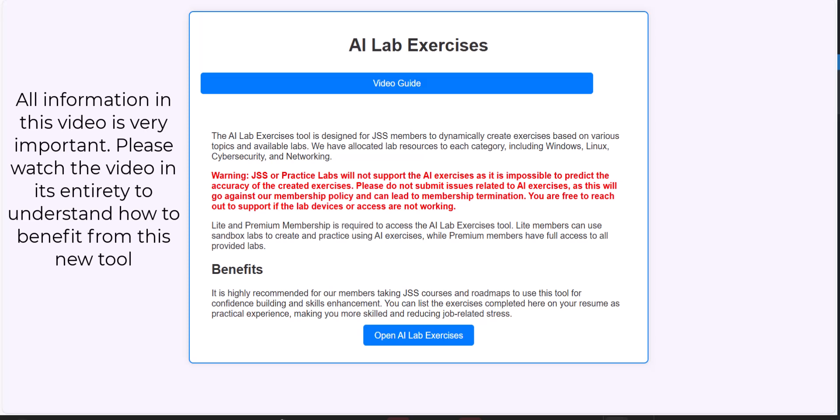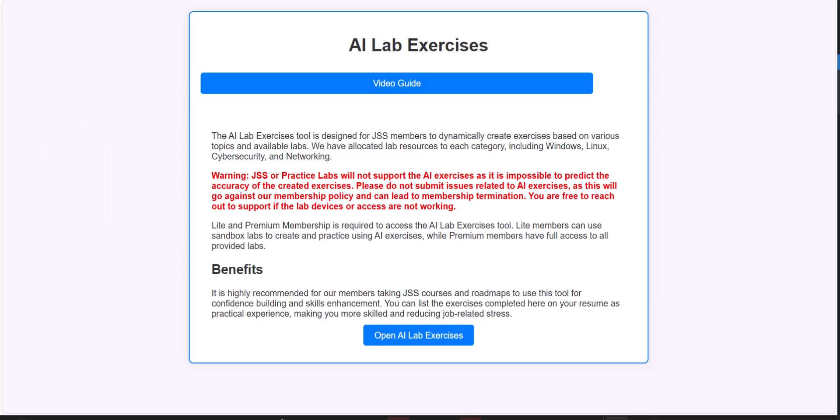Welcome, this is Danish, the founder of JobSkillShare.org. Today I'm very excited that we are releasing the AI Lab Exercises tool to our members. Both light members and premium members will have access to this tool at no additional cost. This tool is an answer for people who want to build more confidence, challenge themselves, learn more practical exercises.